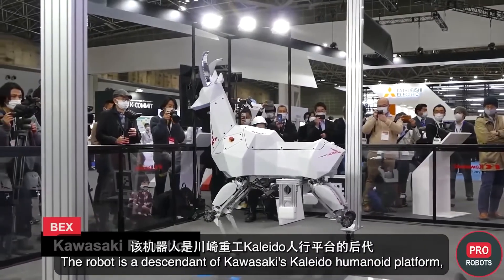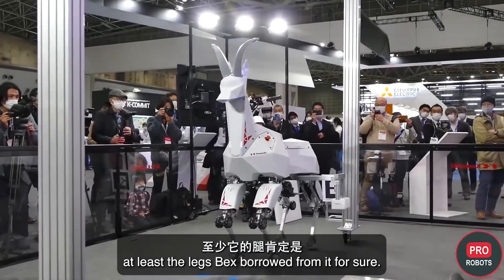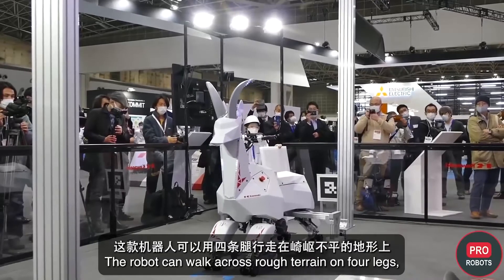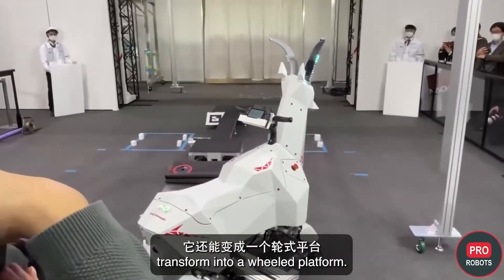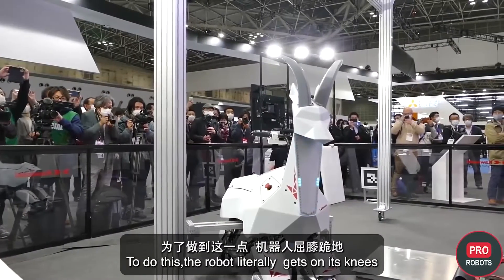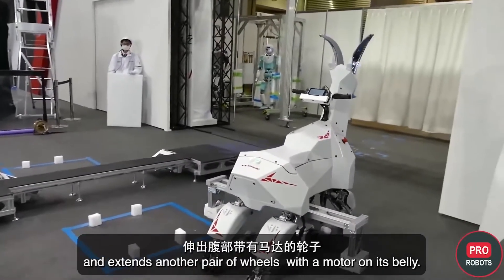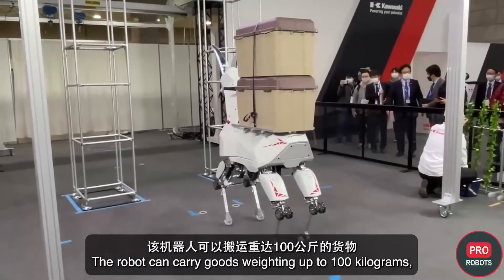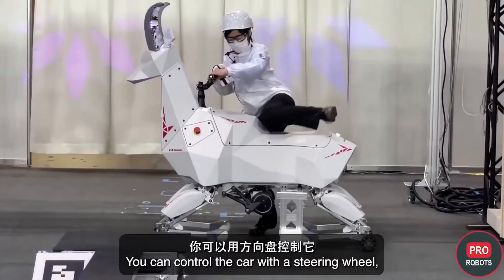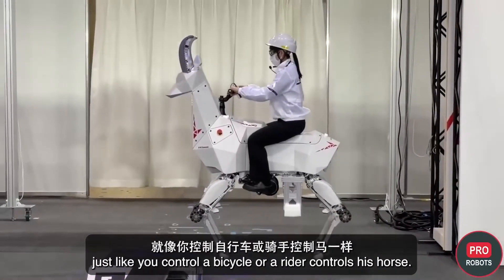The robot is a descendant of Kawasaki's Kaleido humanoid platform — at least the legs Bex borrowed from it. The robot can walk across rough terrain on four legs, and if there's a smooth road, transform into a wheeled platform by getting on its knees and extending another pair of wheels with a motor from its belly. The robot can carry goods weighing up to 100 kilograms, and is also designed to carry people who can control it with a steering wheel, just like a rider controls a horse.